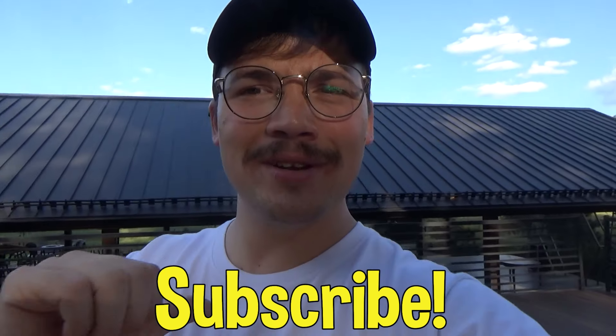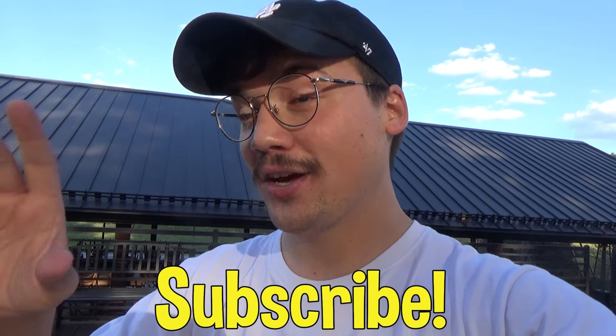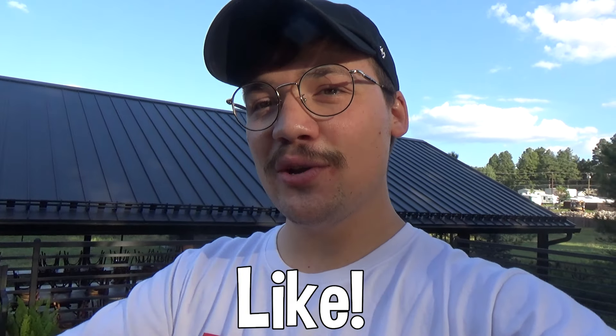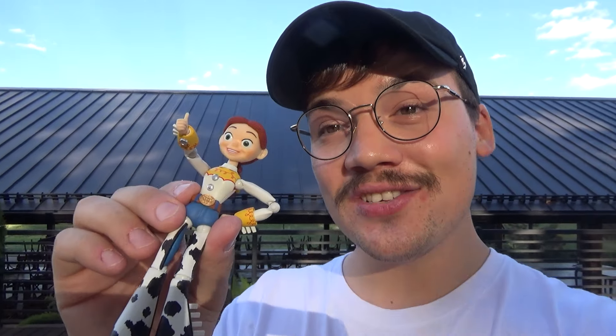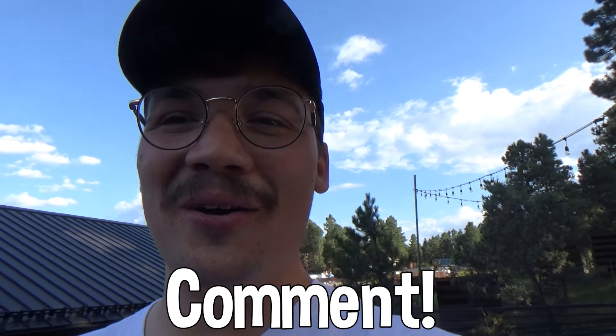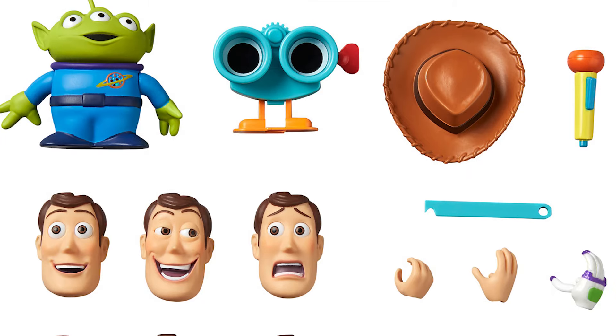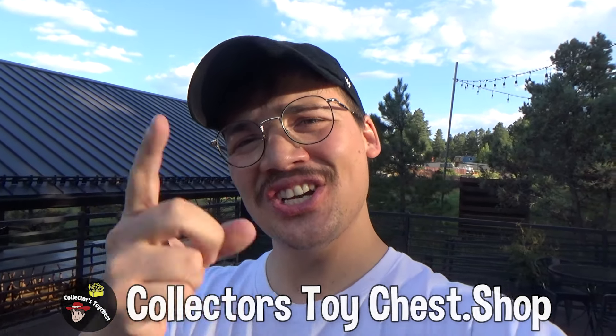If you guys enjoyed the video, subscribe to Nikolai Tedeschi — you guys are not gonna want to miss the 2025 short film I have planned with this Jesse figure. Like this video, share it to Instagram, Twitter, TikTok, whatever — to your dust collector friends out there. Let me know in the comments if you guys like the Rebel Tech Jesse figure, if you own her yourself, or if you want me to pick up the Rebel Tech Woody. I know they have Stinky Pete and Bullseye as well. Buy the Nikolai Tedeschi and Cinema Toy Box merch at Collector's Toy Chest. I'll stop yapping — see you guys in the next video. Peace.